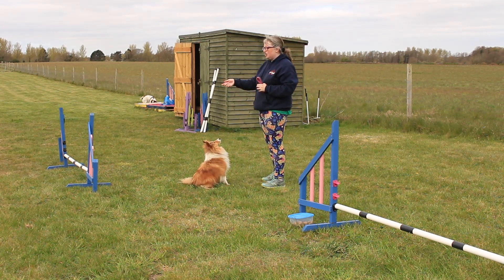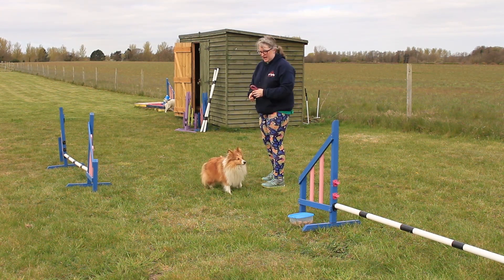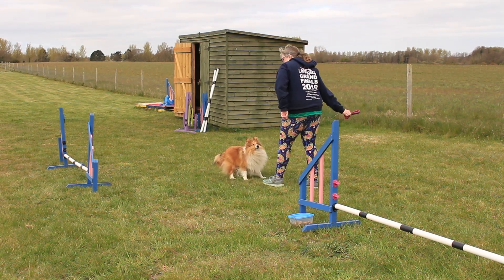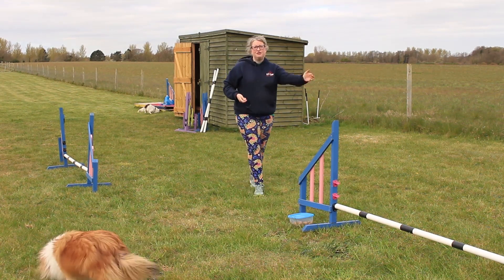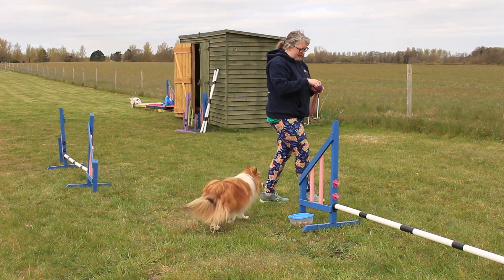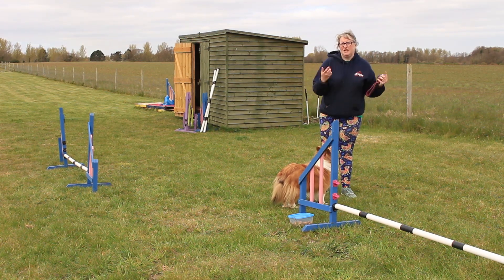I'm going to cue her to turn a bit tighter because of my body language, so I'm going to ask her to do a wing wrap here and then my 'in-in'. We're not quite as good at these as others, so we shall see what happens. Did you see how she slowed herself down and collected? These sort of threadles you don't see as often as the long ones.